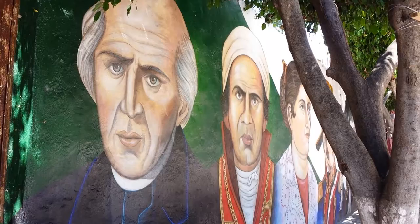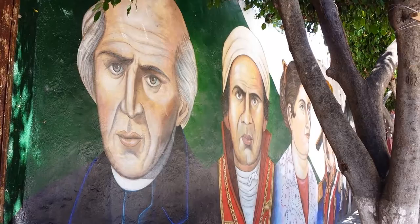But this is all hand painted. Pretty cool, huh? Just a quick video to show you the walls. Adios — don't forget to subscribe. Bye.